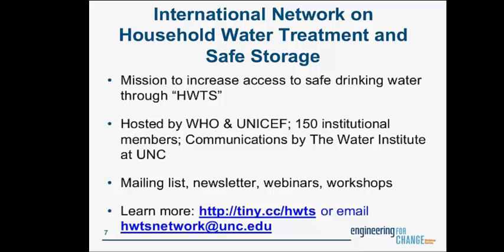Through the network, our activities consist of working to identify and address research needs, share the latest evidence on the effectiveness of HWTS, promote good practice among our members, and inform sound policy. We have a mailing list with over 1,500 subscribers, a regular newsletter, and we announce upcoming webinars and workshops in different countries where we discuss implementation and policy-related issues. Our most recent workshop was in India in November, and previously we held workshops in Ghana, Mozambique, and Uganda.